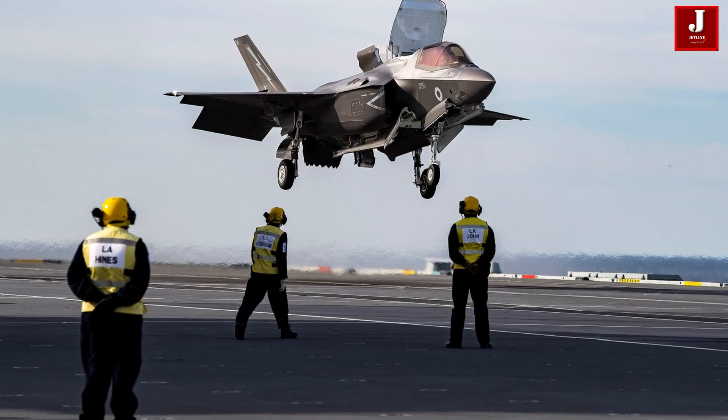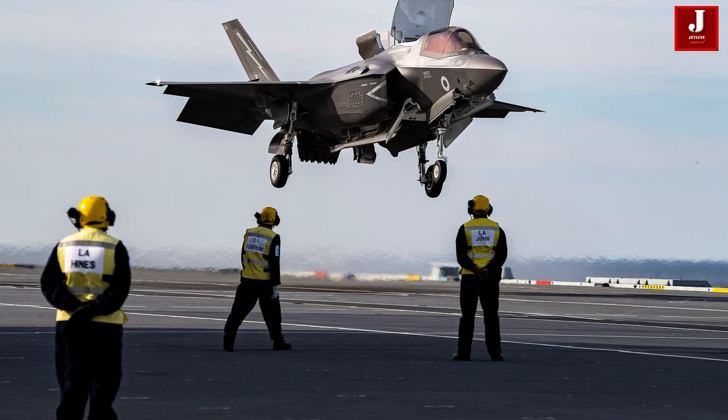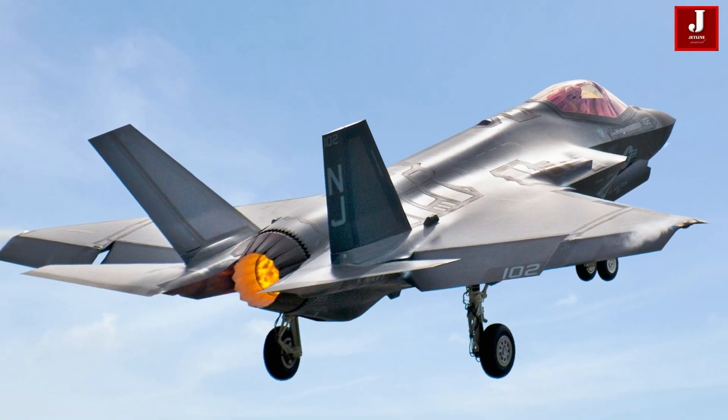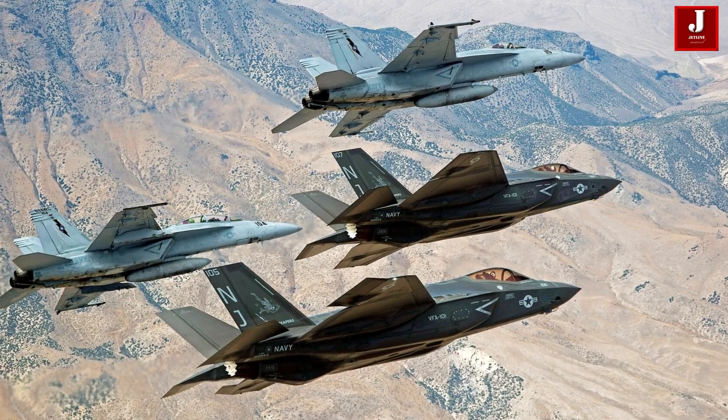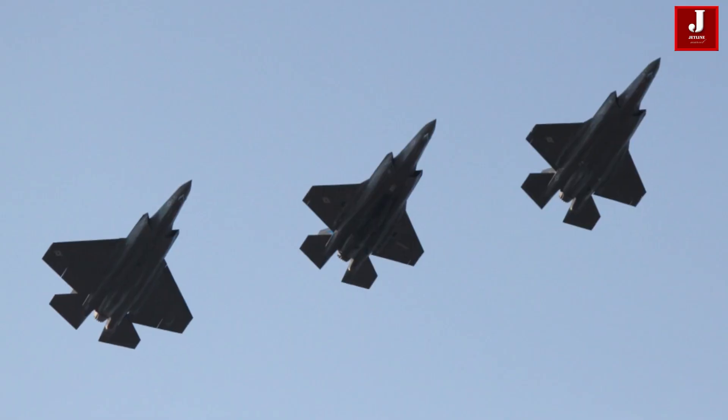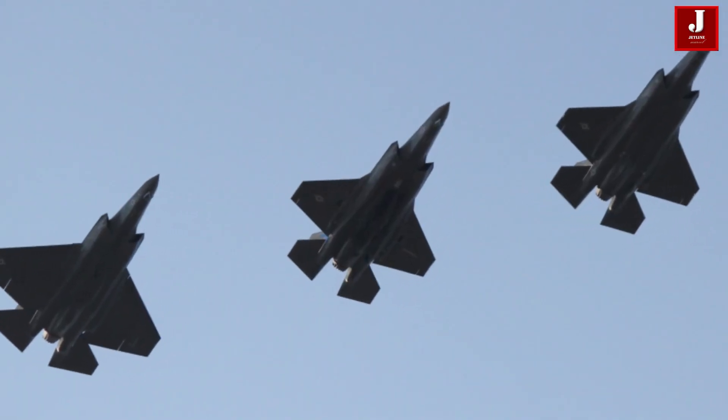The F-35B is capable of operating from shorter runways and landing vertically. The F-35C is the carrier-based variant used by the U.S. Navy, featuring larger wings, reinforced landing gear, and extended range for aircraft carrier operations.